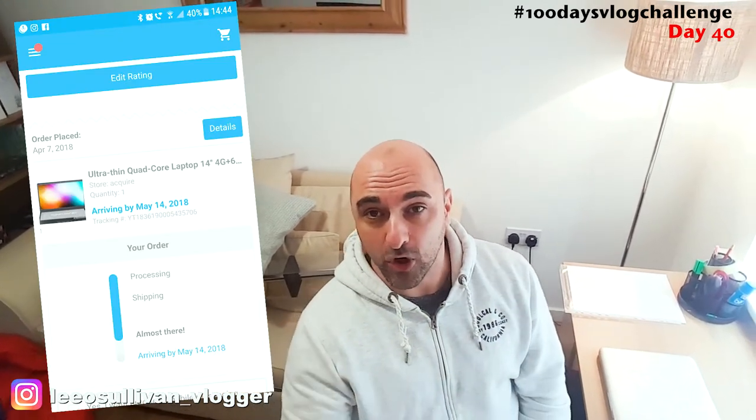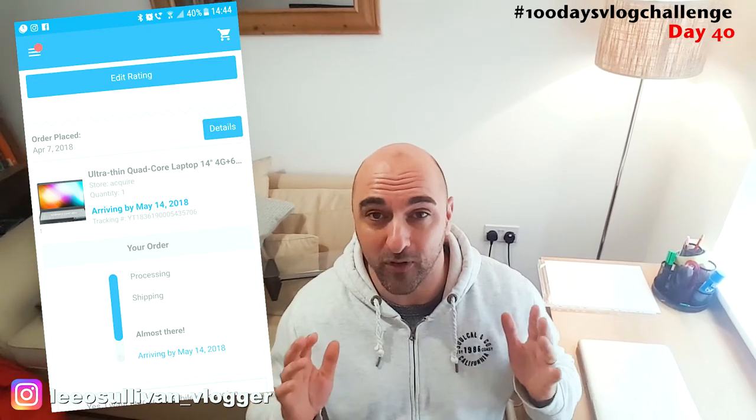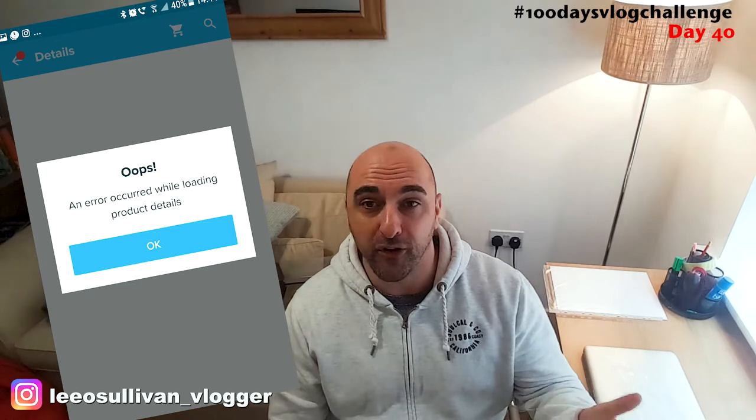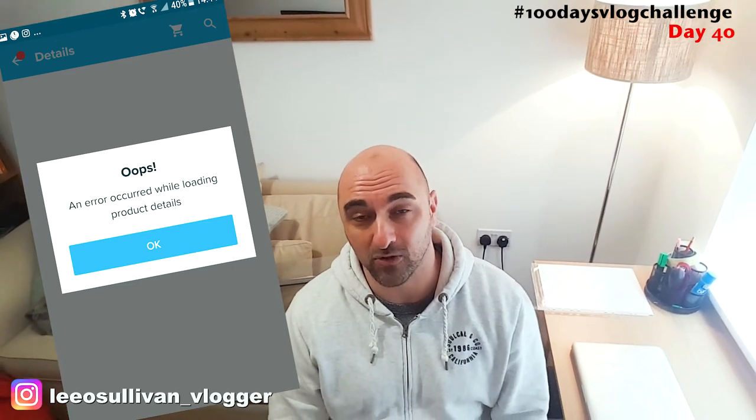I honestly believe there would not be a one pound laptop, but this was not what it said in the description. So what I've done now is gone on to my wish.com app to re-look at the description, to make sure I'm not mad and that I did read it. Funnily enough, now when I click on my order history and click on the one dollar laptop, it's no longer there. Every time I click on it, it just throws up an unknown error and boots me back to the main wish.com app screen.